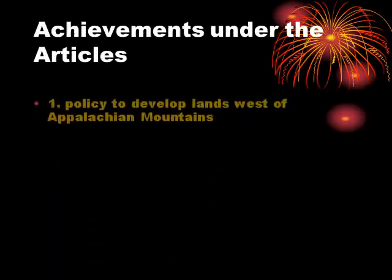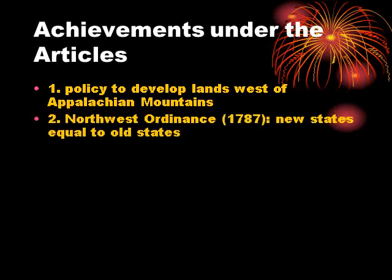Among the achievements under the Articles of Confederation: they agreed to a policy to develop lands west of the Appalachian Mountains — the Appalachian Mountains being the frontier at that point. They came up with the Northwest Ordinance, which included the important principle that every new state was equal to the old states. So the original 13 states had no super veto power; any new state entered on equal footing with all existing states.